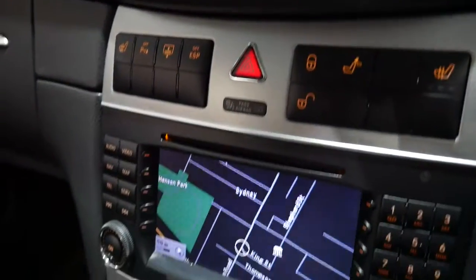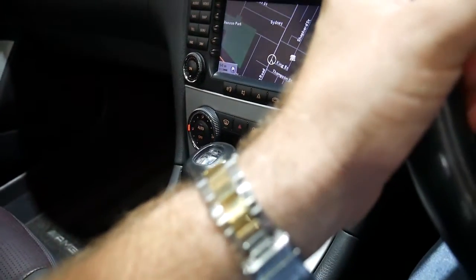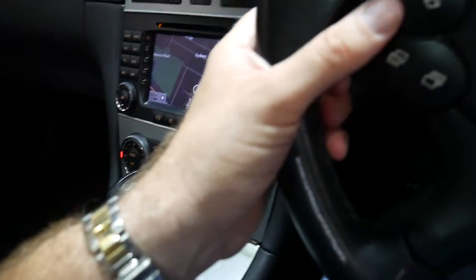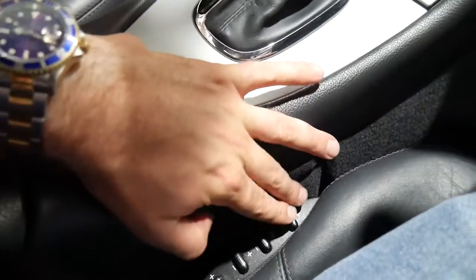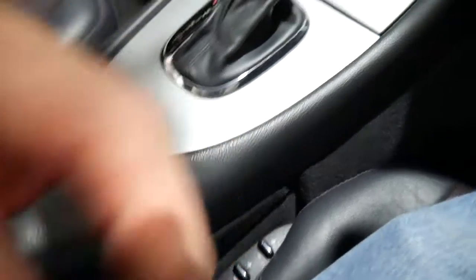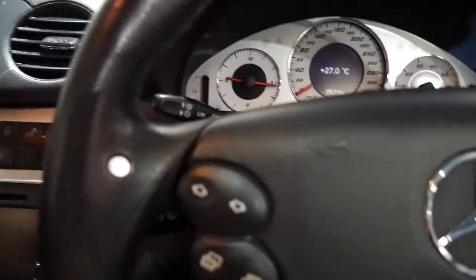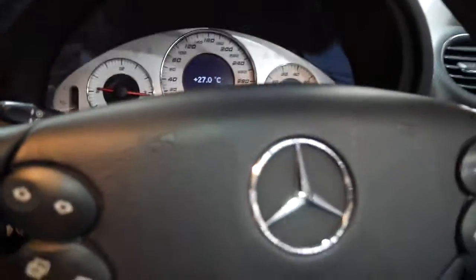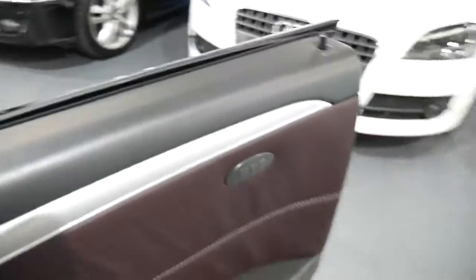Rear blind, heated seats, navigation, climate control, push-button start. I've got the adjustments for the seats as well — normally these little buttons have come off over the years. Yeah, it really is a special car.